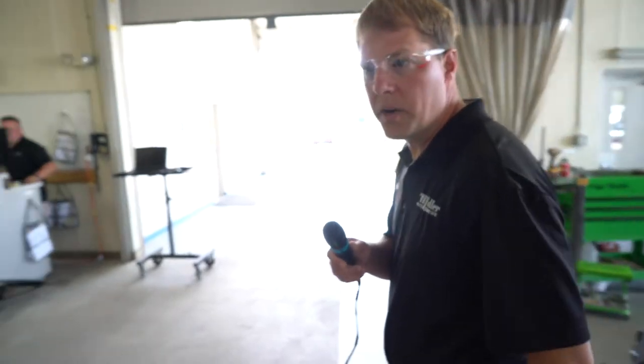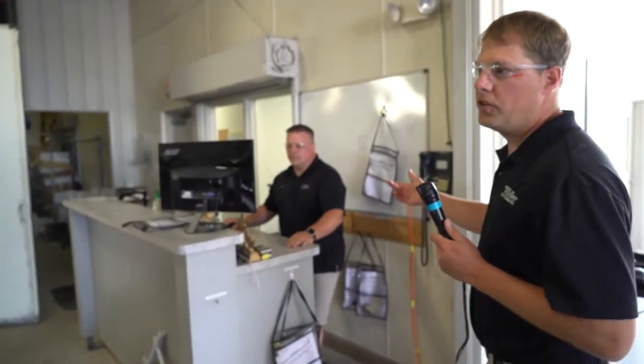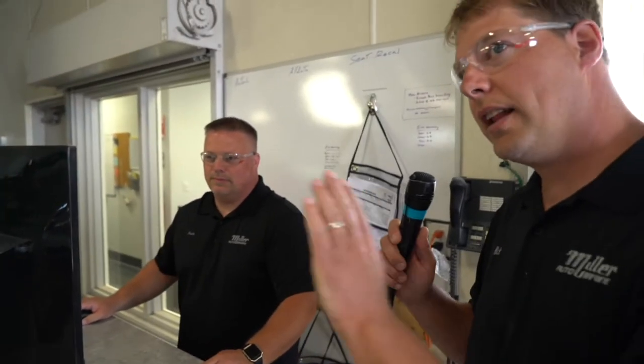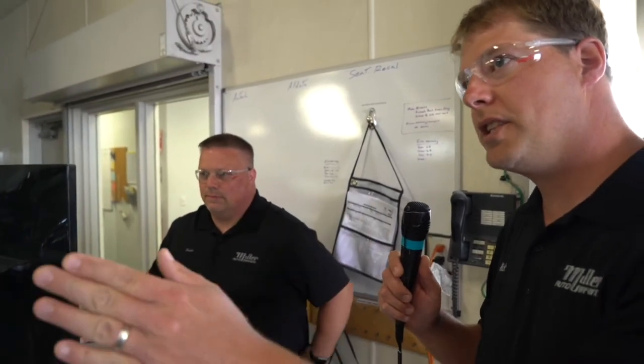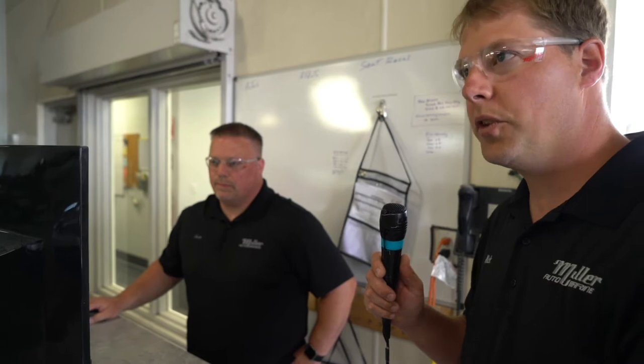We'll head on over to the red car and show you some of the paint department. On the way, I'm going to introduce you to Jade, our production guy. Jade's in charge of making sure he knows exactly what's going on down the shop — which techs have which jobs, when they're going, what time they're going — and he has a lot to do with our quality control and keeping promises here at Miller Auto Body.